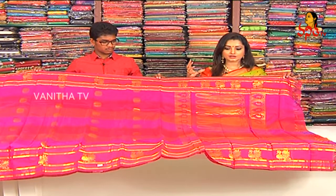We choose a big one-meter pallu. We choose a shiny, very lightweight fabric. We choose a very good color.